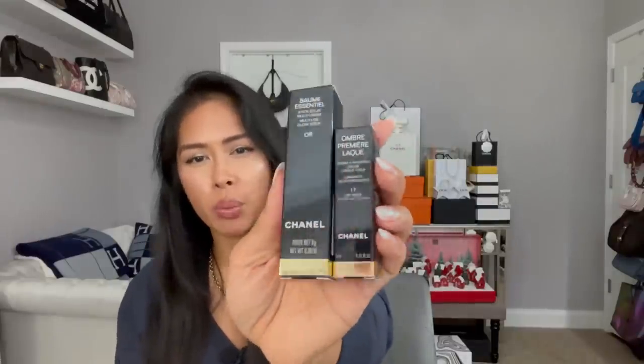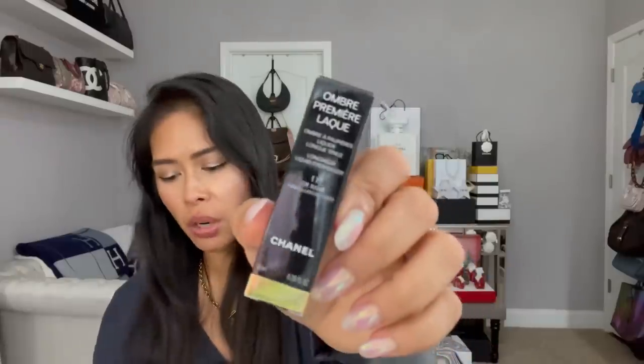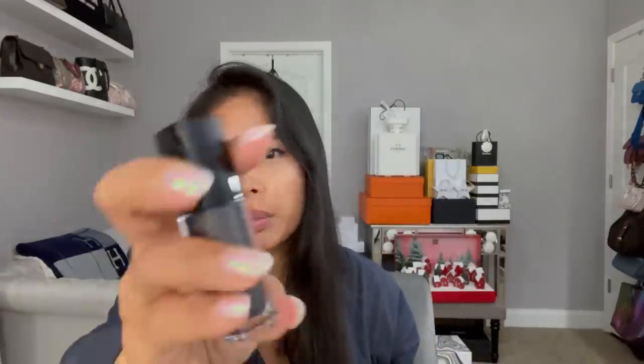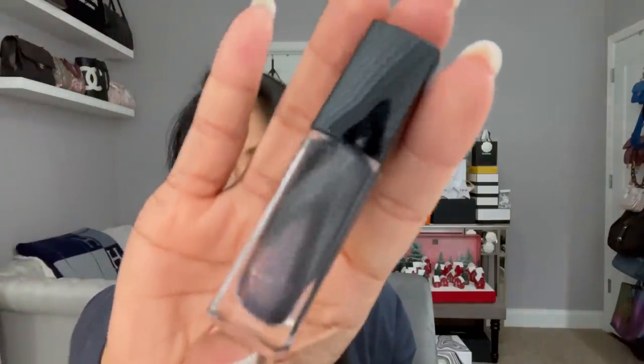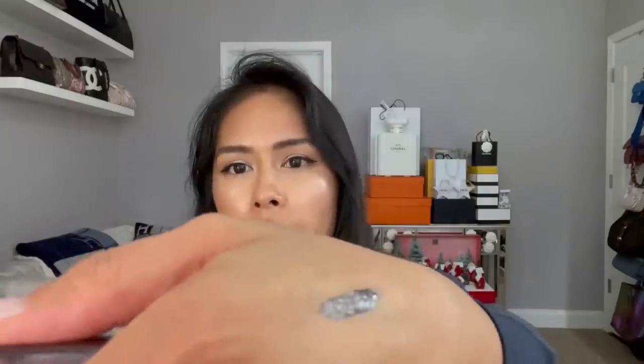I also picked up the Baume Essentiel — it's like a highlighting stick. It's gold this year; the color is Ore. I like highlighting sticks and it's just this glistening, gorgeous cream highlighter. And then I got the liquid eyeshadow in the color Ore Noir, which is like gold black — a really pretty gunmetal black with gold specks in it. It's very sparkly. I'm actually wearing it as an eyeliner today. I wouldn't wear it as an eyeshadow all over, but I would wear it as an eyeliner.